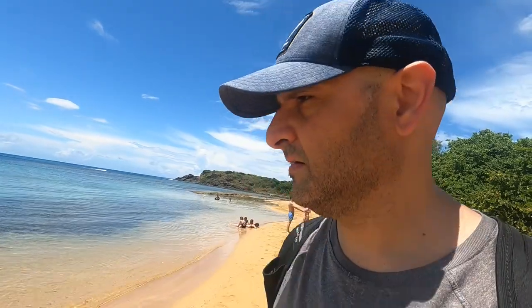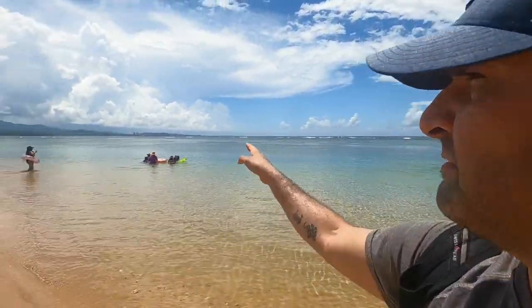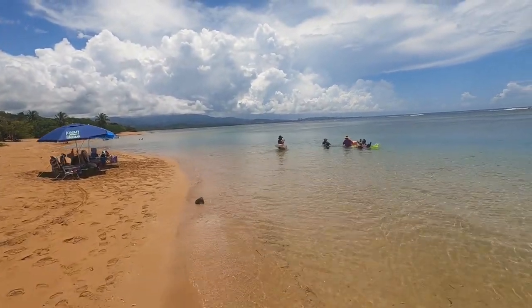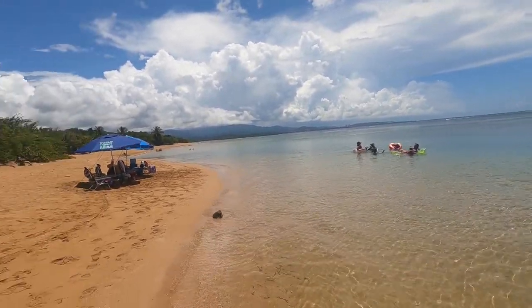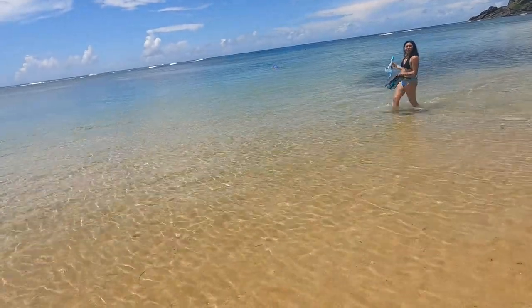So this is Playa Escondida. Absolutely gorgeous. They have a lot of surf back there — you can see a lot of waves — and you can see the mountains, some hotels in the distance. It's absolutely incredible. Playa Escondida: you've got to take a trail through a jungle to get here, but it's totally worth it. Highly recommend coming out here.